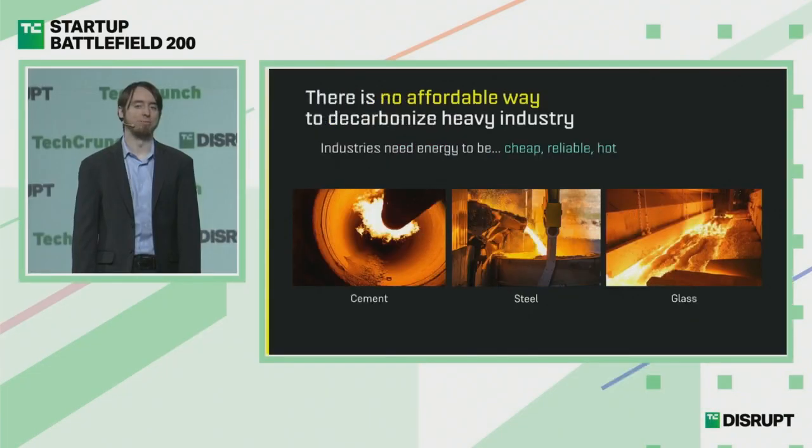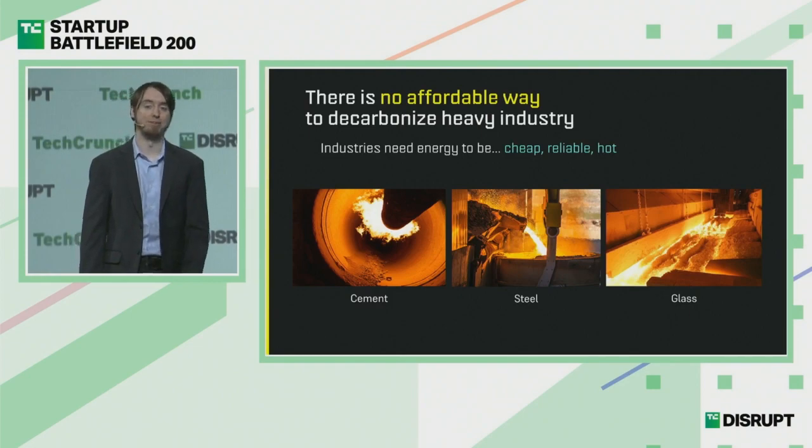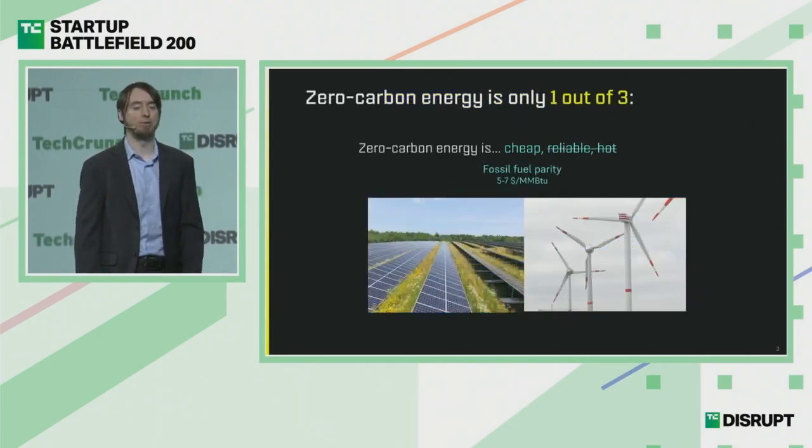We have a massive problem today. There is no affordable way to decarbonize our heavy industries. Cement, steel, glass — the building blocks of our society — all need a tremendous amount of energy. That energy needs to be cheap, reliable, and hot, often as hot as flames. Our zero-carbon options today are just one out of the three.